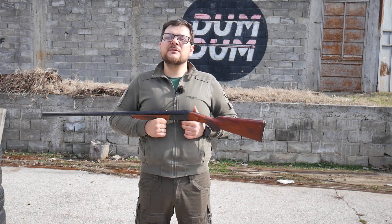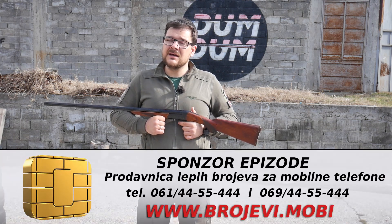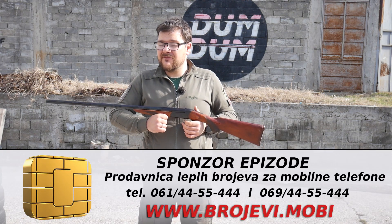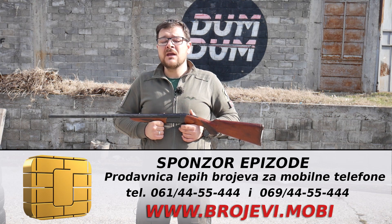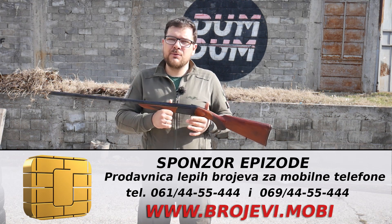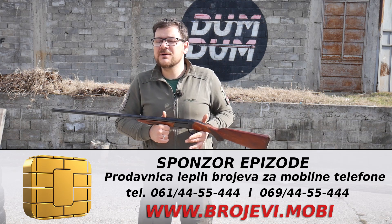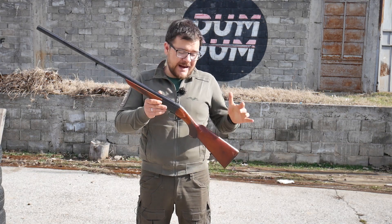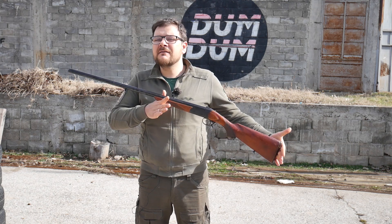Želimo da se zahvalimo prodavnici lepih brojeva za mobilne telefone, brojevi.mobi. Oni se bave prodajom lepih brojeva za mobilne telefone, kao što im i samo ime kaže. Ukoliko vam je potreban neki lepi, zanimljiv broj telefona, slobodno kontaktirajte njih, kupite od njih — time pomažete rad DUM-DUM kanala. Ajmo mi da pucamo ovom IŽ-18, pravom viteškom sačmaricom, pa da vidimo kakva je ona.